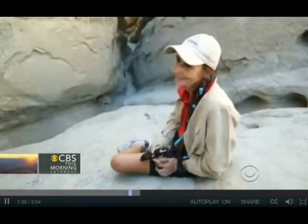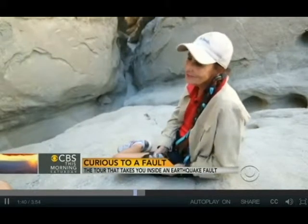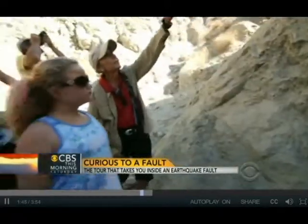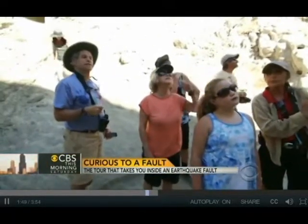You're expecting a crack. And what you're going to see is the fault, but it's a fault zone — it's not just a crack. On this tour, the Kold family got a lesson in seismic activity 101.